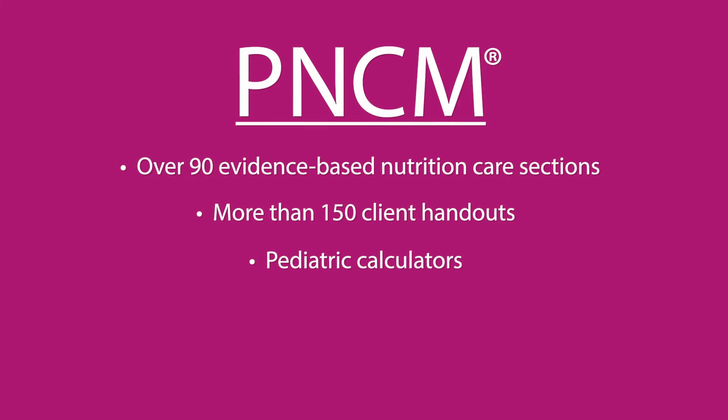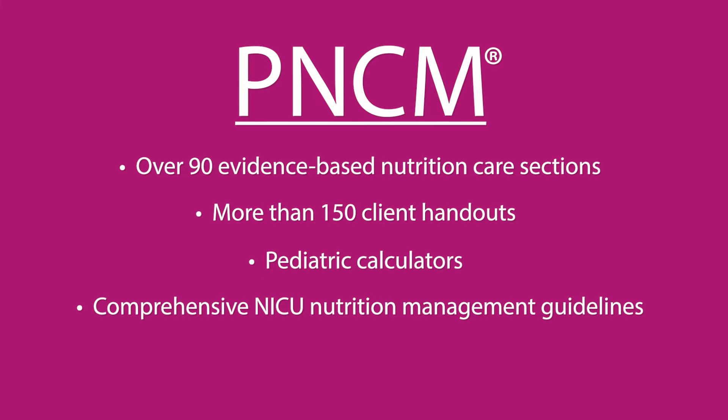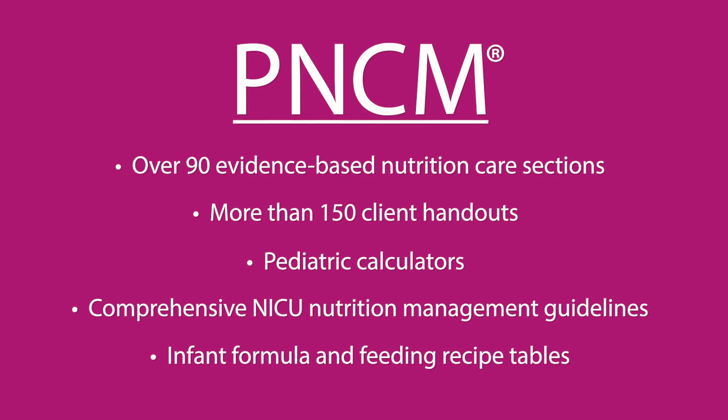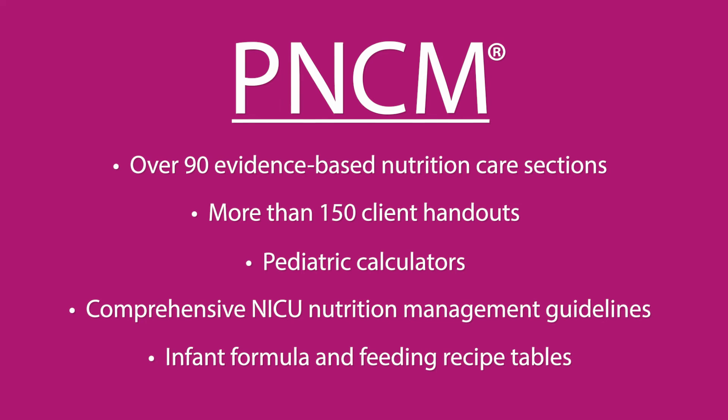Pediatric calculators provide access to multiple energy needs equations to help determine clients' estimated energy needs. Comprehensive neonatal ICU nutrition management guidelines cover 12 high-risk conditions and offer guidance on nutrition support.